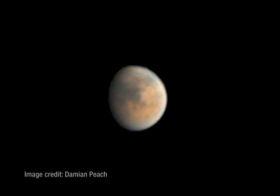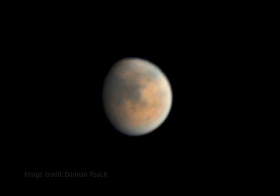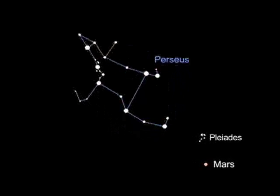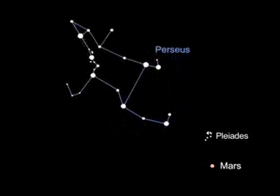As a bonus for staying up late, you'll get a great view of Mars in the eastern sky. It won't look really big or bright — you'll have to wait a few months for that.